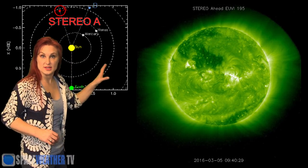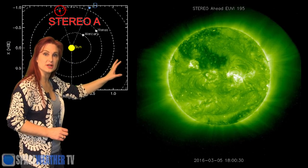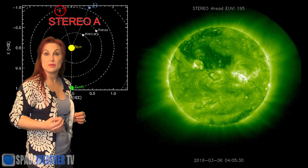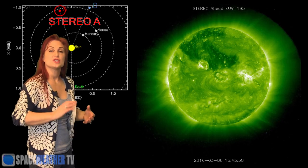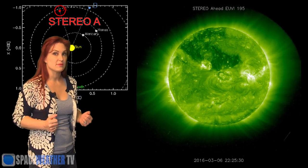Well, this is Stereo A — it's our backside monitor. Here's Earth, here's the Sun, and here's Stereo A staring at the Sun from behind. Do you see that bright region on the backside that's kind of rotating to the far limb? That is the active region we've been watching that's now just beginning to rotate into Earth view, and it has been firing some solar storms on the backside. So we're very interested when it rotates more into Earth view to see whether or not it might be an M-flare player.